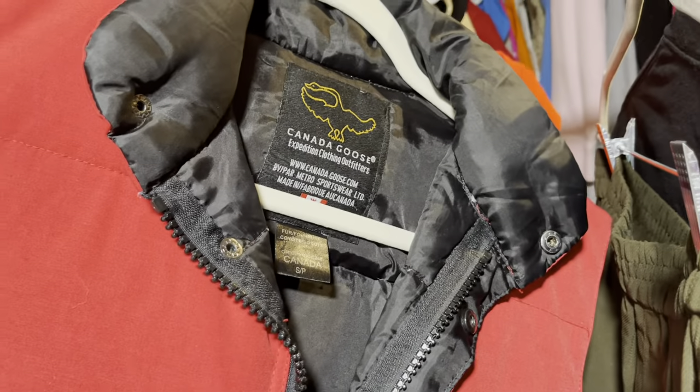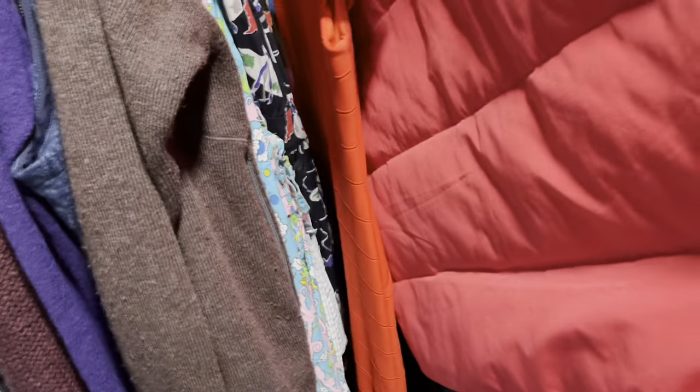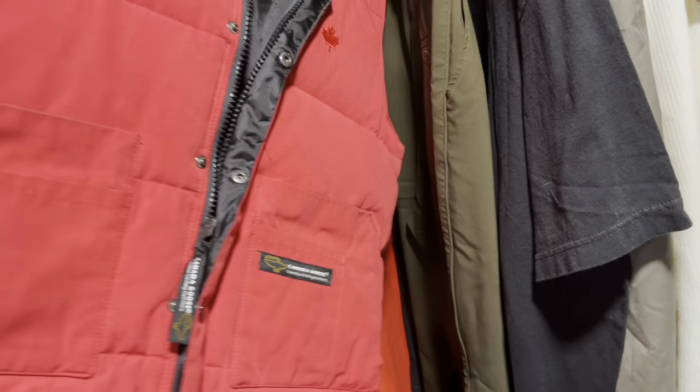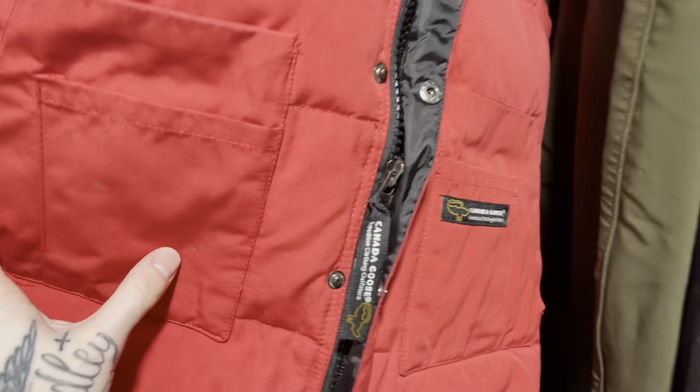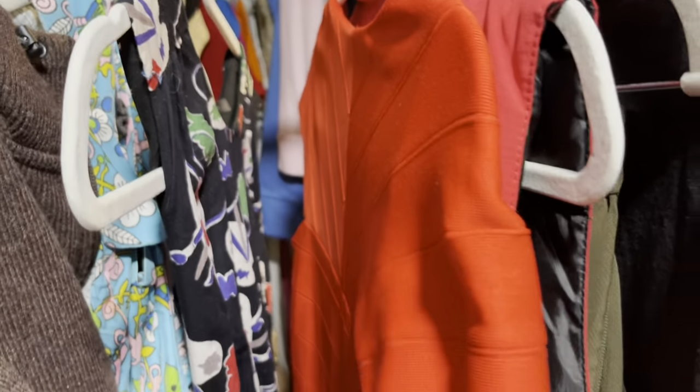This is a good one — Canada Goose. Canada Goose clothing sells used from like $50 to $200. This piece I still have a little bit of work to do on, but I think I'll be able to get like $70 out of this vest. I'm skipping this one because it's a long story and it was actually a return — totally my fault. It had a flaw, I fixed it, and now I'm going to relist it.